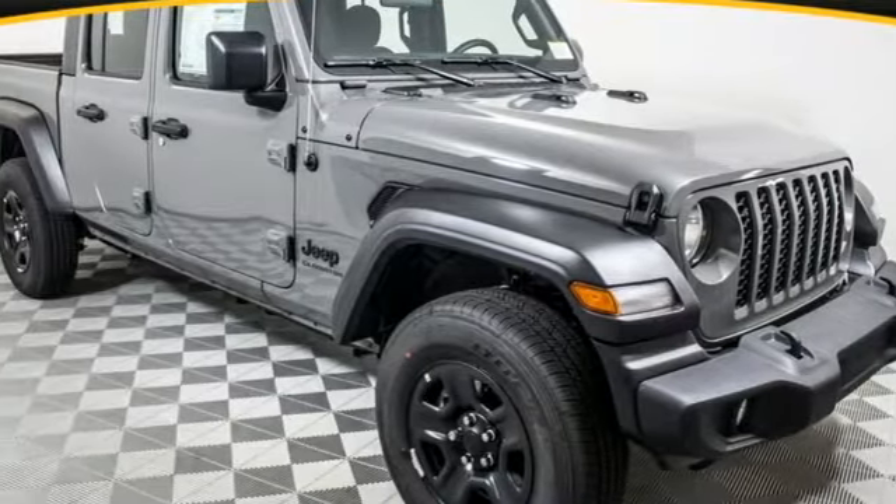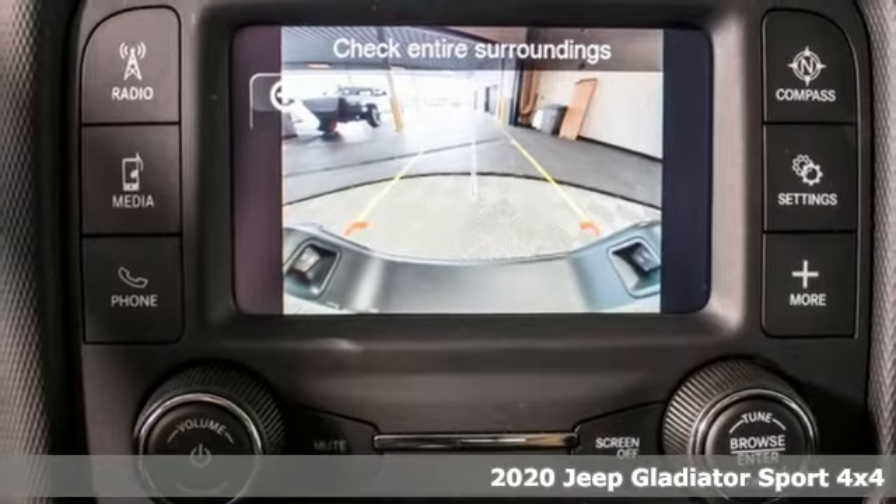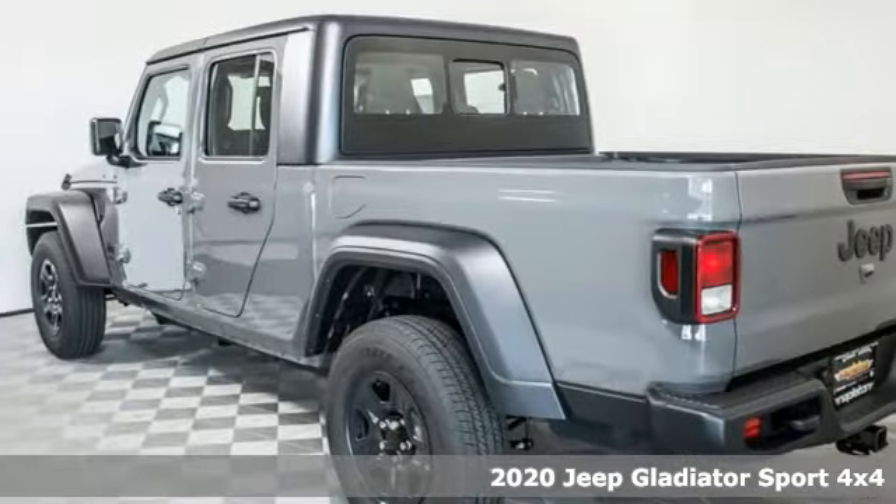Here's a new 2020 Jeep Gladiator. Everywhere you want to go, anything you want to do, Jeep takes you there. It comes with great features you'll love.